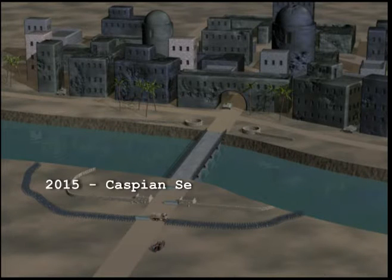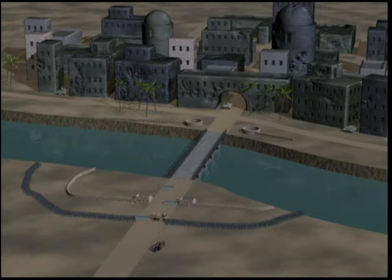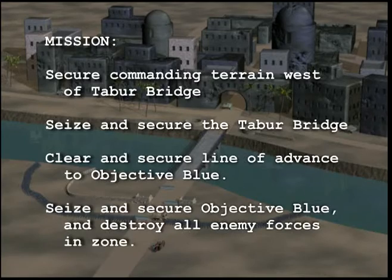Elements of an enemy motorized brigade have seized the town of Baku. U.S. forces have responded and secured a series of forward air bases in the vicinity. The mission, as point of a joint force, is to attack and destroy enemy forces in and around Baku and secure the city from further enemy action.